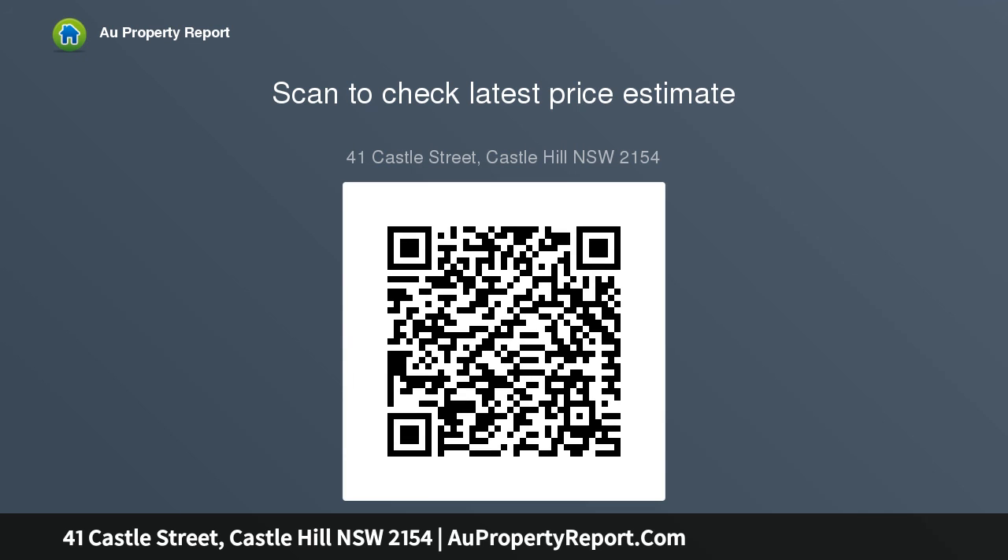Main features: approximately 841 sqm parcel of land.